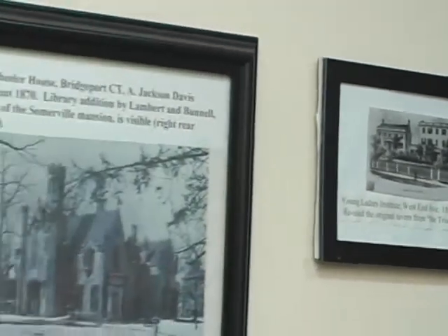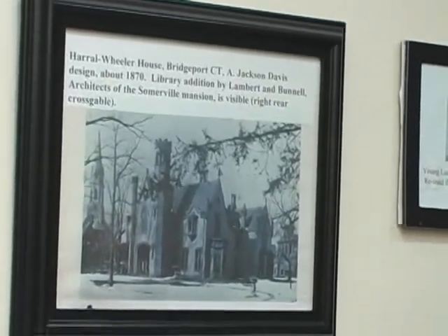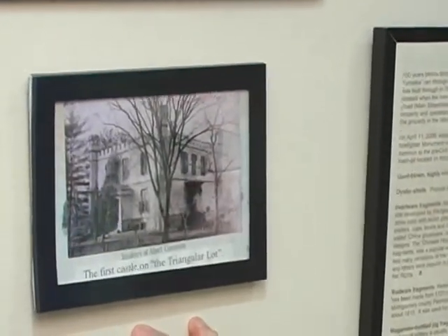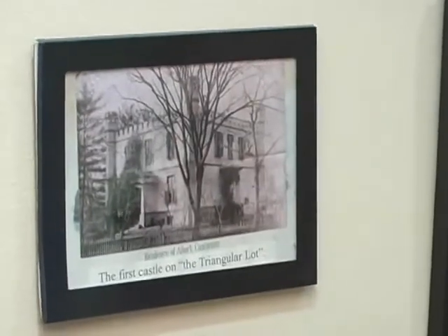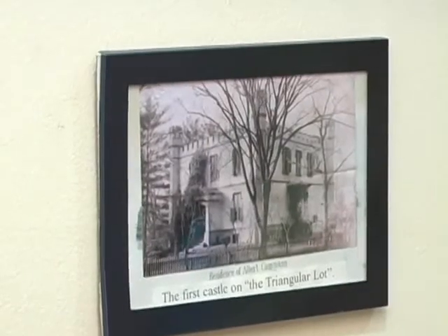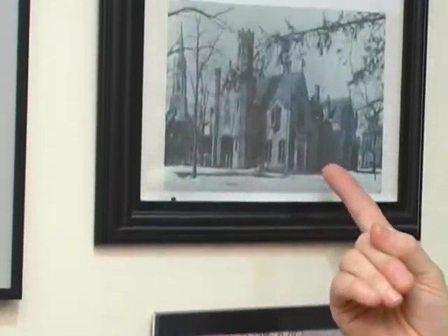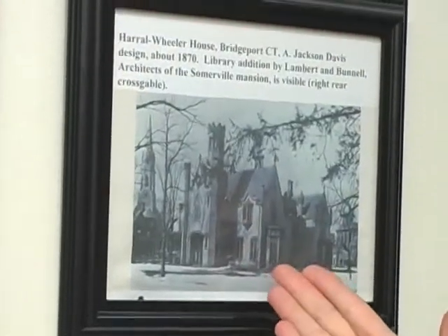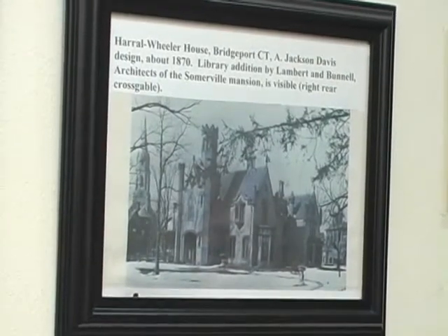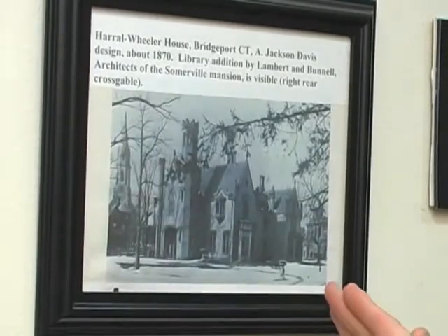Then we get to the period we've talked about mostly today: Albert Kamen's house, which Dowdy lived in, and it was the first castle on the property. It was built in the 1830s and 40s, at a time when having a castle as your home was very popular. That's when the Bridgeport Mansion was first built. This is the Bridgeport house that Borough Hall is a copy of, and that house was purchased by the city of Bridgeport in the 50s and demolished to make a parking lot.